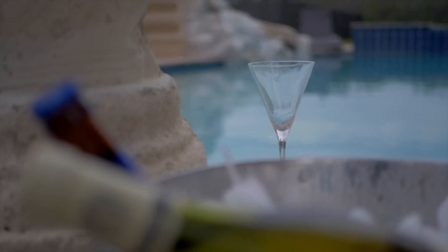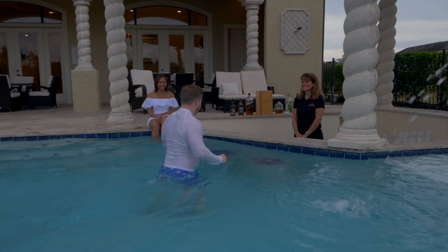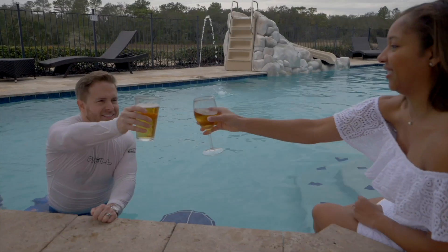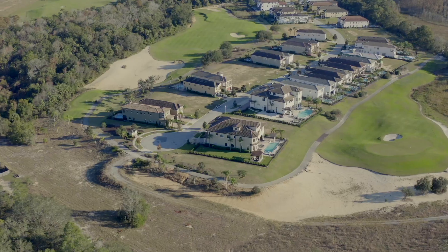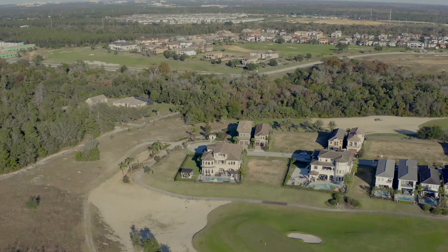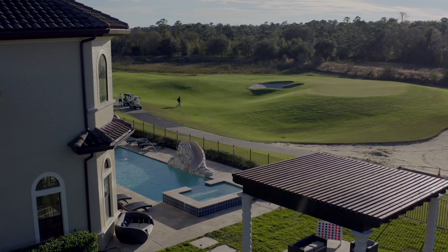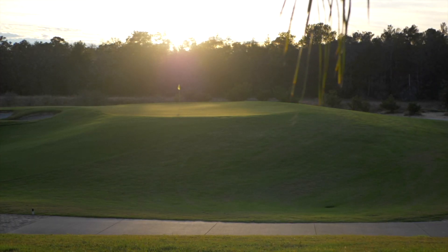With an unmatched three-lot property in the prestigious golf and vacation community of Reunion, only six miles from the Walt Disney World Resort, with a jaw-dropping view of the Apollo on the signature Jack Nicklaus golf course, we would like to invite you on a tour of Be Our Guest Castle — this 12 bedroom, 15 bath home that sleeps 36 with over 10,000 square feet of luxury and fun.